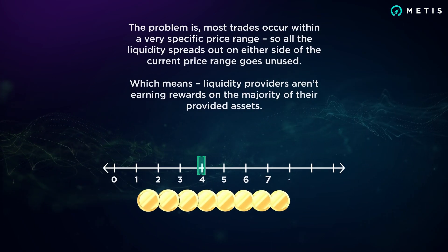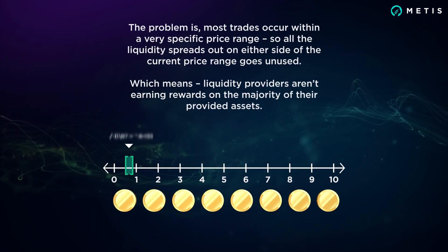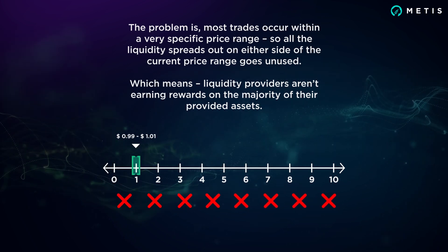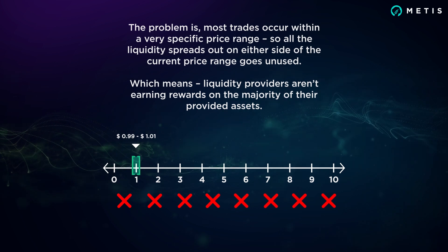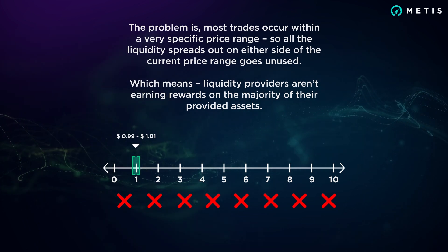The problem is most trades occur within a very specific price range, so all the liquidity spread out on either side of the current price range goes unused, which means liquidity providers aren't earning rewards on the majority of their provided assets.